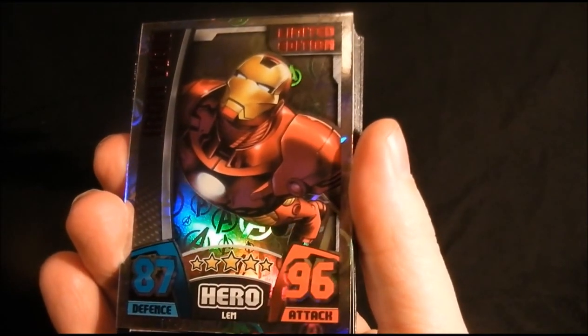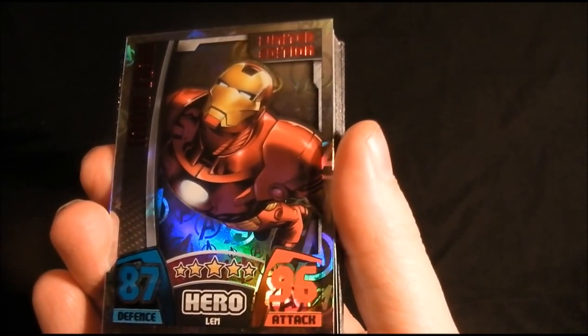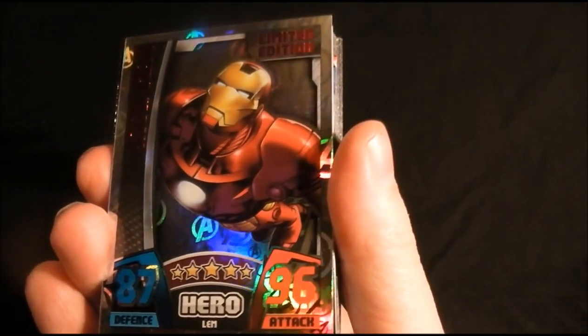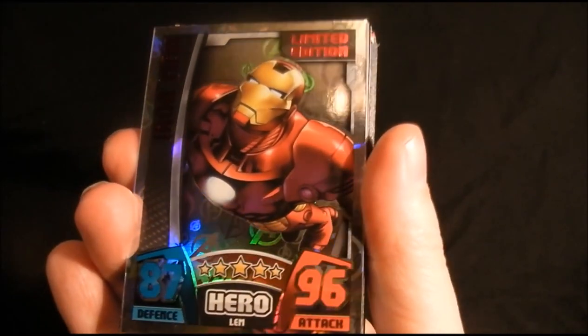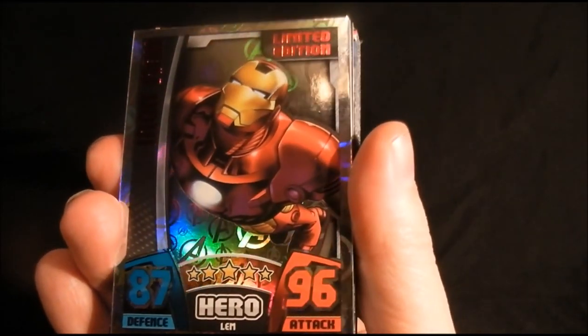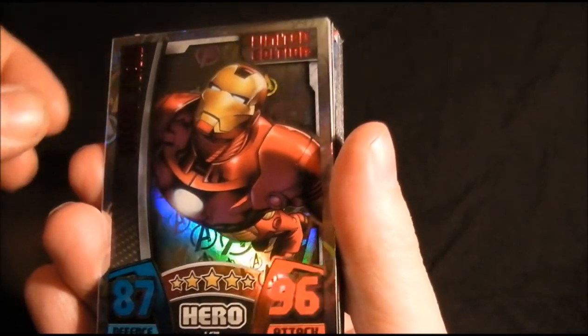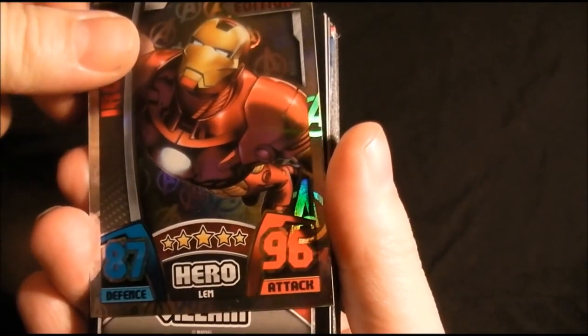Here are the cards — that was quite sealed down so I'm glad I didn't do that on camera. Here are the cards: that's the limited edition Iron Man card, which is the reason I bought it. So hopefully I've got all the limited edition cards now, apart from the movie ones.